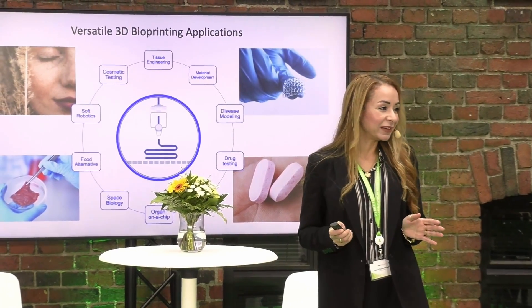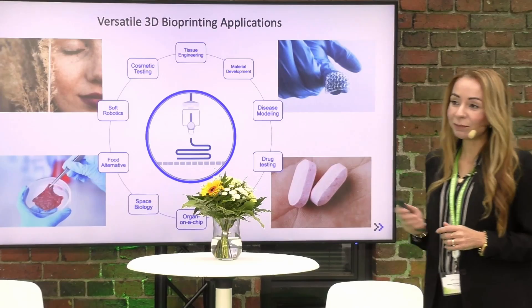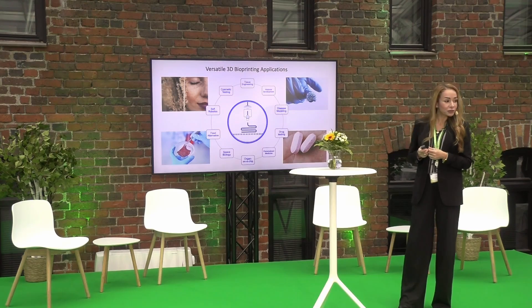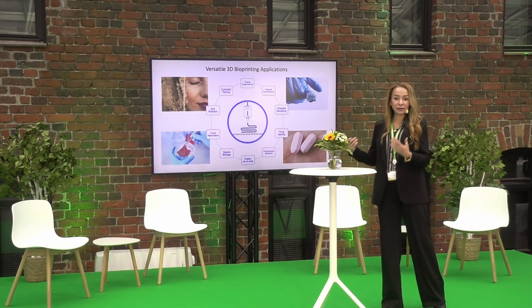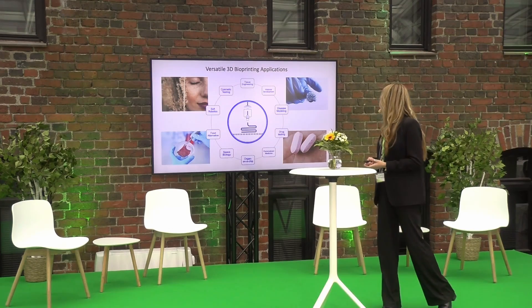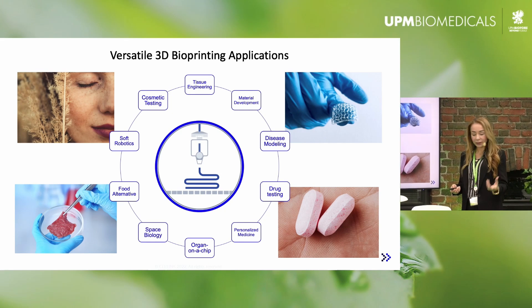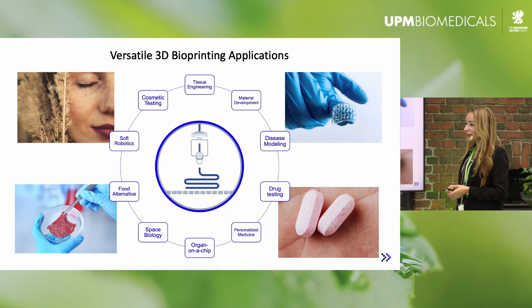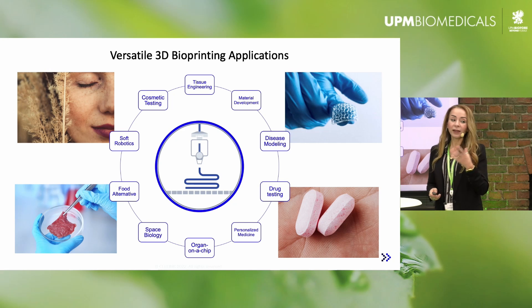3D bioprinting has become a very popular tool and there are various applications within the industry. We have collaborators working in traditional tissue engineering efforts trying to understand the biology that can lead to regeneration of tissues. We have material developers focusing on materials for clinical applications, and we have personalized medicine or precision medicine. And of course we also have the food industry and cosmetic testing.